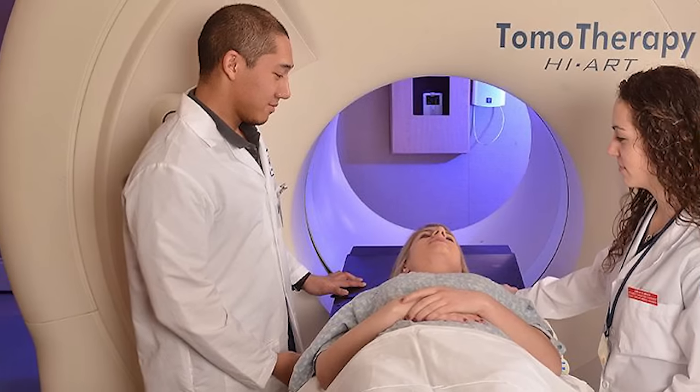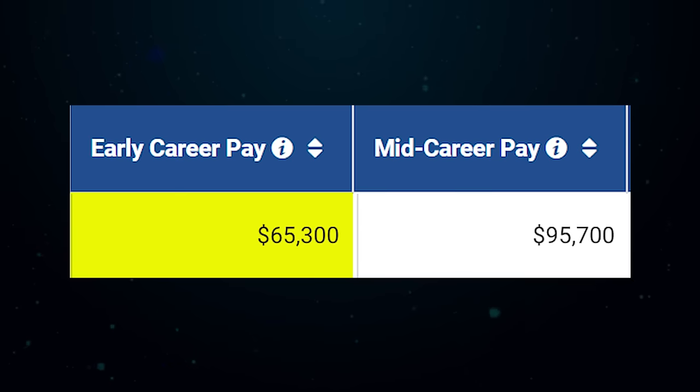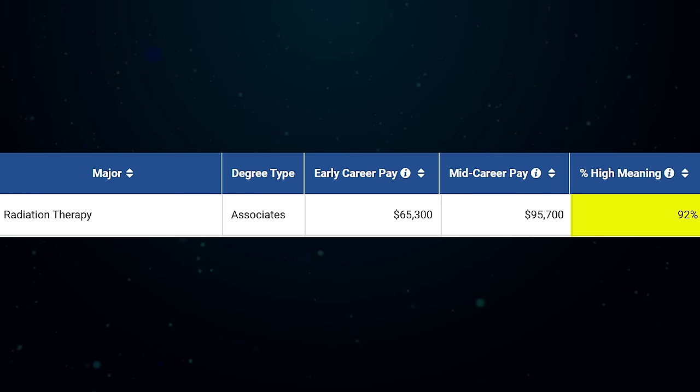Number 2 is Radiation Therapy — the treatment of diseases, most commonly cancer, using X-ray technology. You'll be interacting with patients, assisting doctors by checking charts, handling scheduling, and troubleshooting machine issues. You'll start off making about $65,000 a year and $95,000 in mid-career pay — absolutely incredible for an associate level degree. On top of that, it has a 92 meaning score, which you often see with health related degrees. It can be a stressful job since you see people on their worst days, but for the right personality it's a fantastic choice.